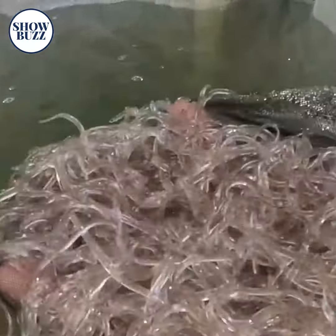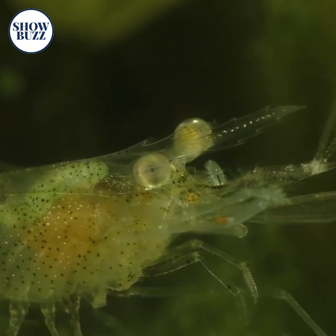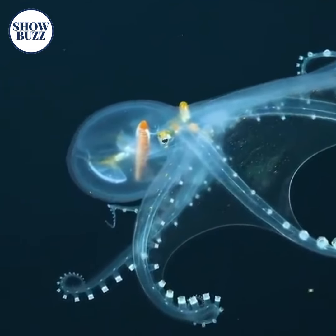Some creatures are so unique and mystic that they will leave you spellbound. One of such creatures is the transparent ones. Yes, you heard it right — there are certain creatures with transparent bodies, or you can call them the invisible ones.